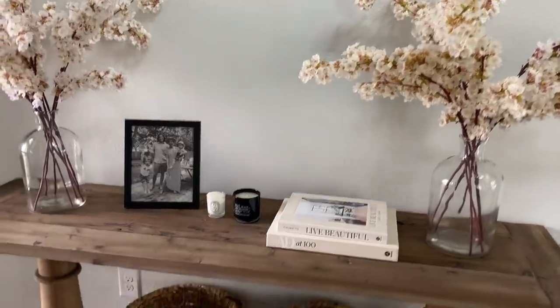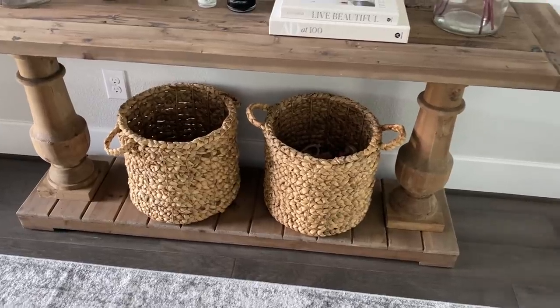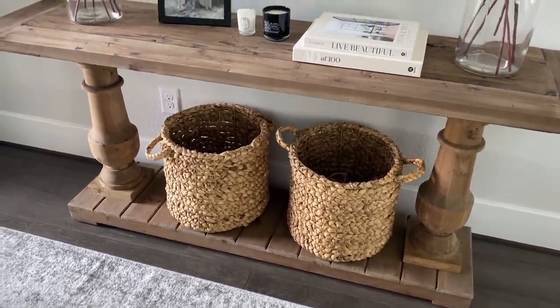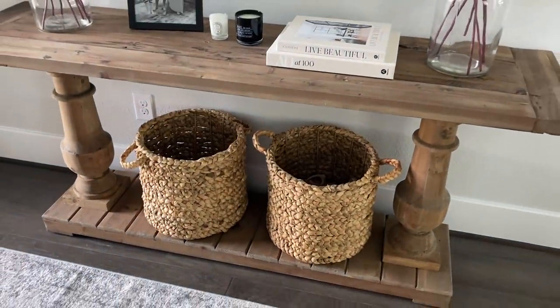The first affordable home decor thing that I love are these baskets. I actually use one for Emma's shoes and one for Noah's shoes — you can use them for whatever you want — but I think they look so pretty in an entryway. The quality looks really, really nice and they were very affordable at Target. I've had my eye on them forever.